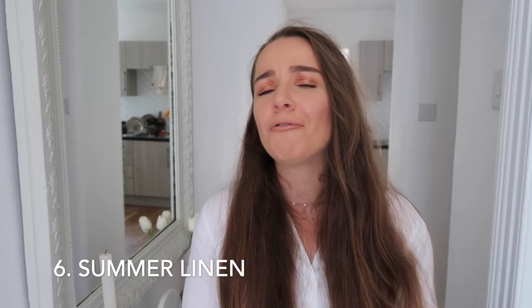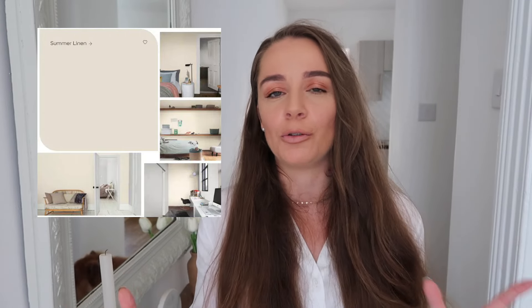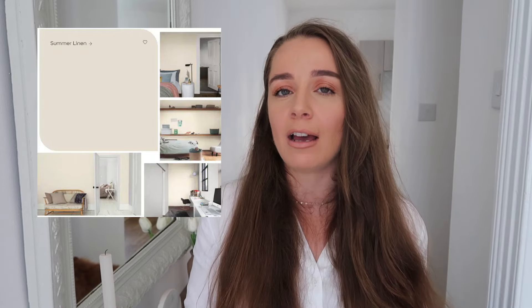Number six, we have Summer Linen, which I really love. It has yellow undertones so it's warm and inviting, but it's not so yellow that it looks overly sunny on your walls. It can look beige in certain lights and brings a little more depth and character than a bright white. It's perfect for any room and especially north-facing rooms if you want to bring warmth and counteract blue light without too strong a yellow disposition.